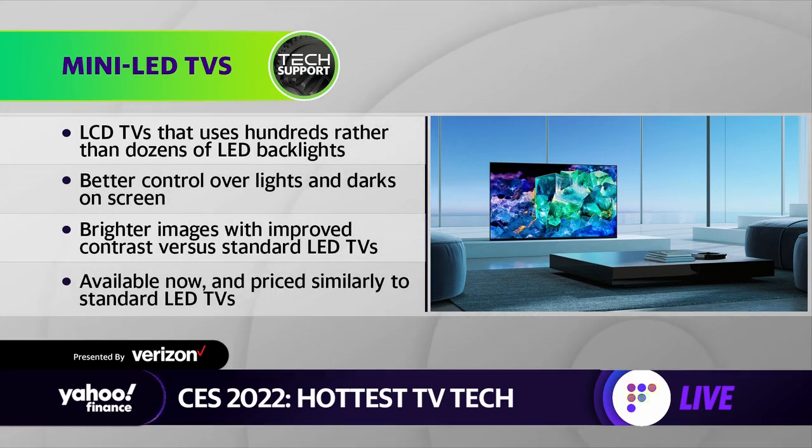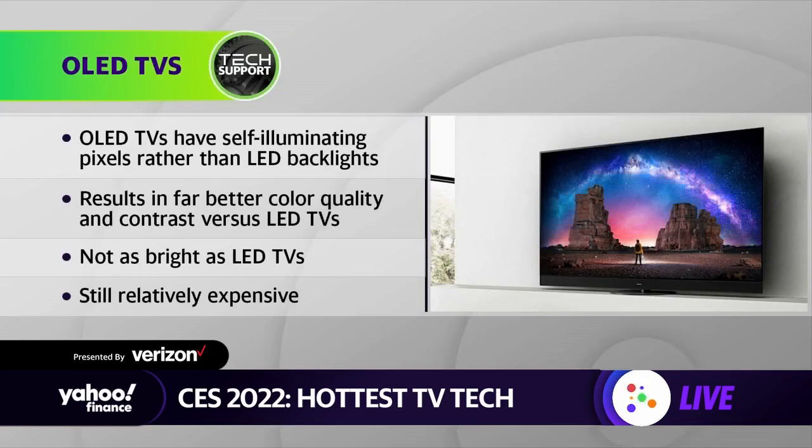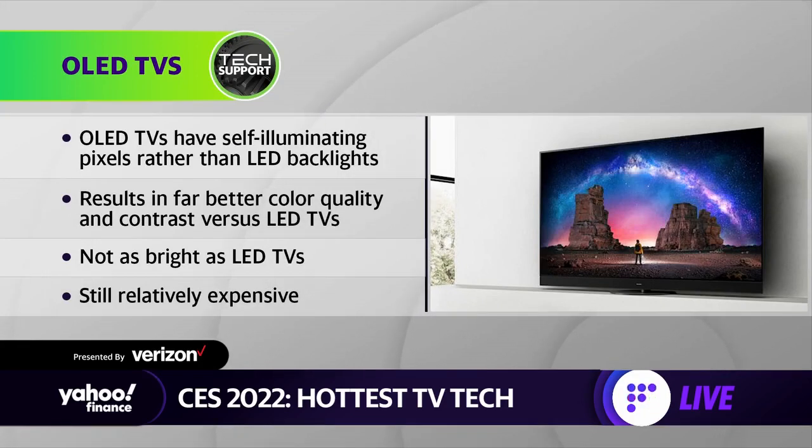What they do with mini LED is add maybe hundreds of LEDs to provide better lighting capabilities. That means you're going to get better contrast and better color — a big improvement over regular LEDs. The big deal is they don't cost a lot more money. Then there's OLED, which has been around for a while — the iPhone has an OLED screen, your Apple Watch has an OLED screen.